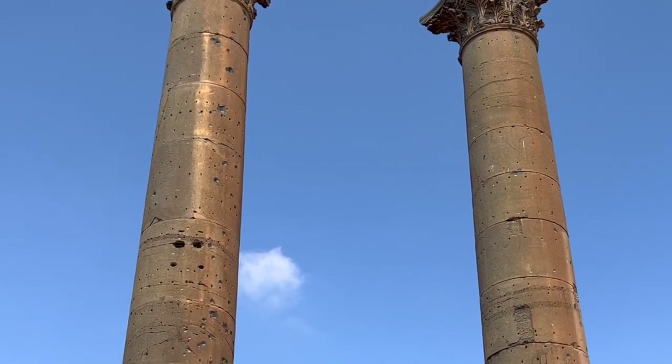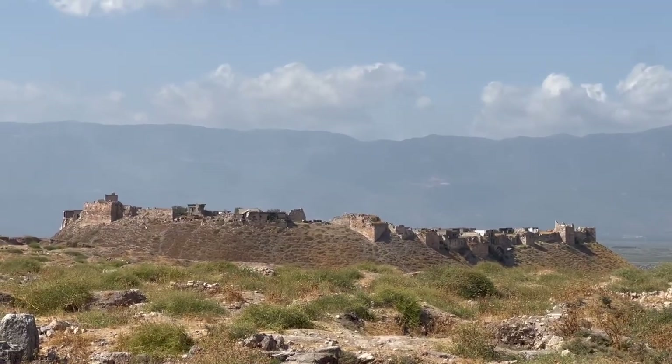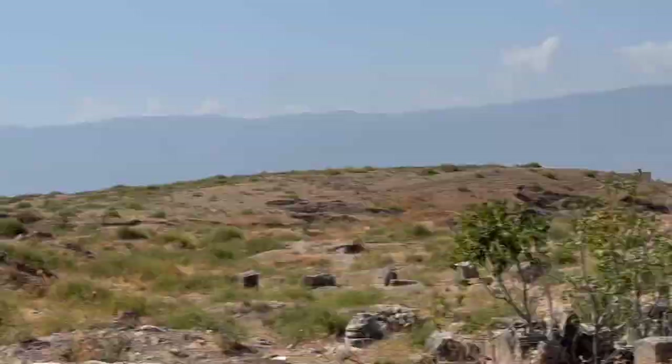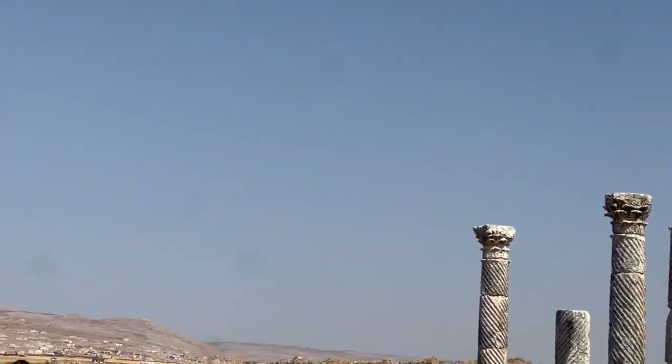But one of the main attractions in Syria for tourists at least is Apamea, which is this colonnaded street. It used to be home to a very old amphitheater, but not anymore — it's been mostly destroyed, and was laced with landmines everywhere as well.